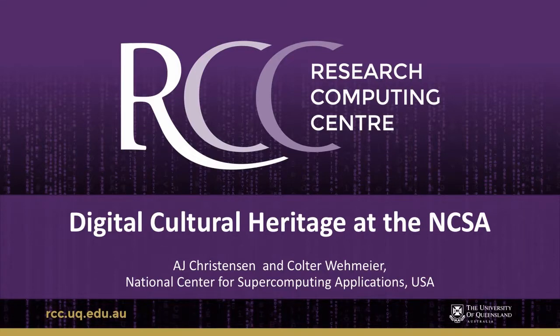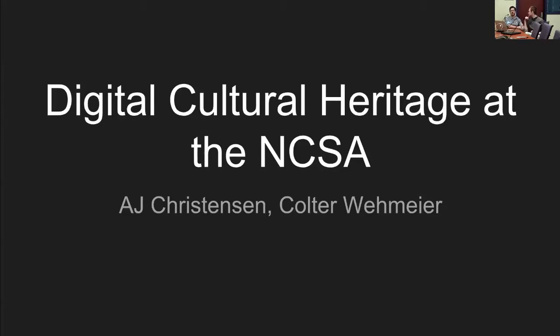Welcome to our talk about the digital cultural heritage work that we've been doing at the NCSA. If you're unfamiliar, the NCSA is the National Center for Supercomputing Applications, located in Urbana, Illinois, which is a couple hours drive south of Chicago.